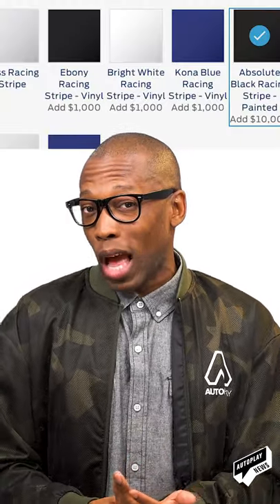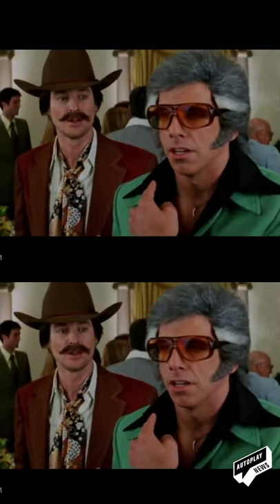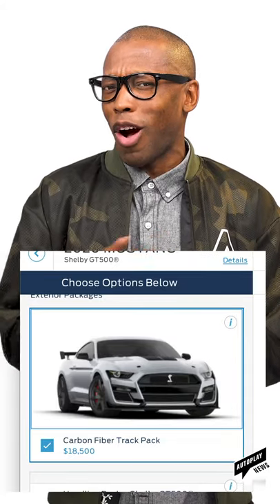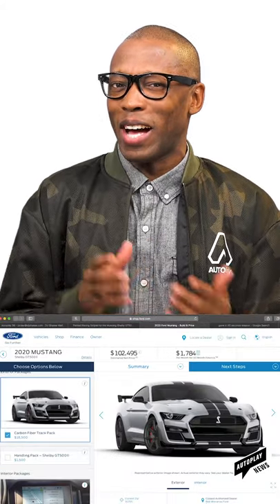Granted, you can do the stripes in vinyl for about $9,000 less, but if you're going to do it, just go for it, right? Do it. There are tons of options available, like a $3,000 technology package that includes a 12-speaker system, but if you're really trying to ball out, you're going to want the carbon fiber track pack — it'll tack on about another $18,500.